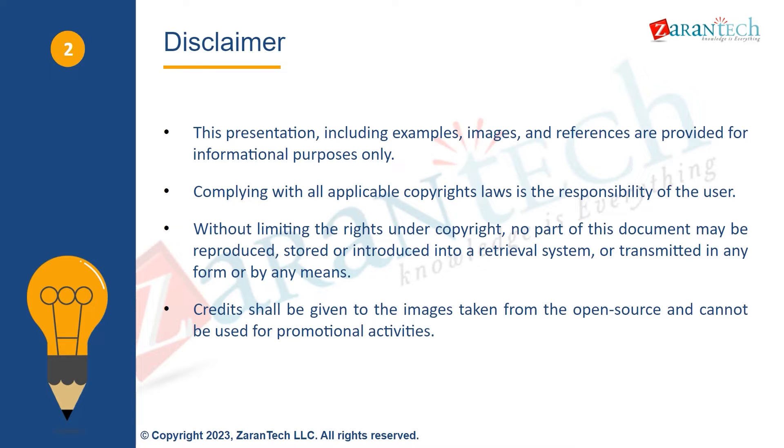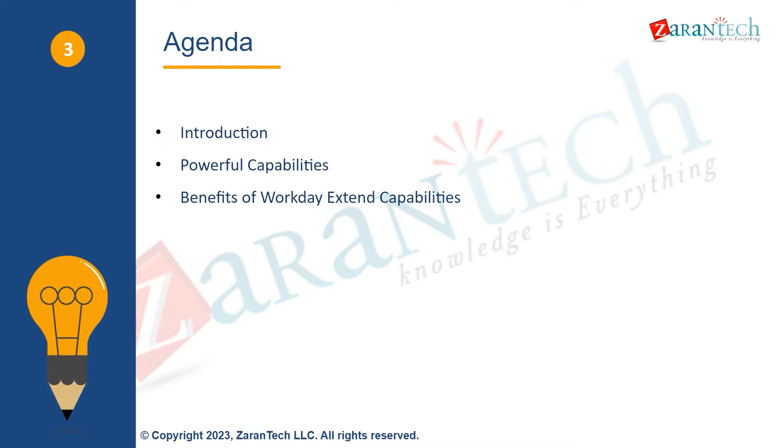Credits are given for images from open sources and cannot be used for promotional activities. The agenda for today's presentation is: first, an introduction to Workday Extend; next, an overview of its powerful capabilities; and finally, the key benefits it provides for building new HR and Finance capabilities.